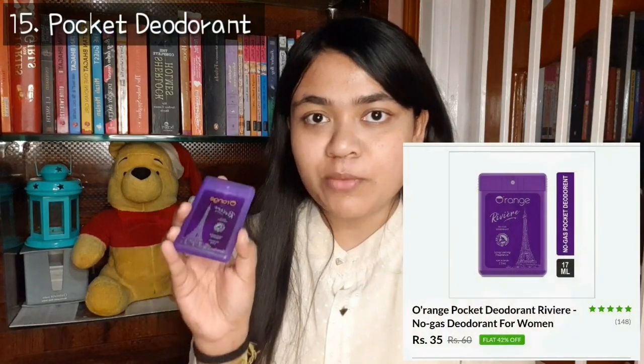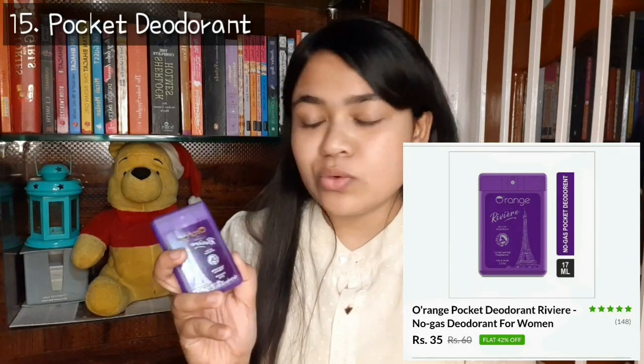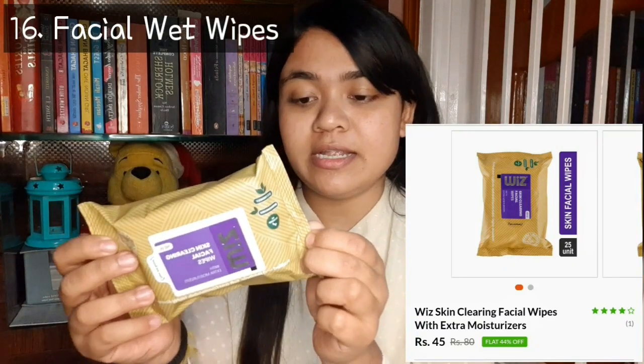Next product is our orange pocket deodorant and I purchased it at 35 rupees only. It is a deodorant that we can carry around easily. Our last product is facial wipes — here you get 25 wipes. MRP is 80 rupees but I purchased this for 35 rupees only, which is also very worth it. If you want to buy a lot of beauty products at a reasonable price, check out the website — there is a link in the description. Take care and bye bye.